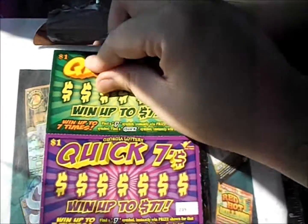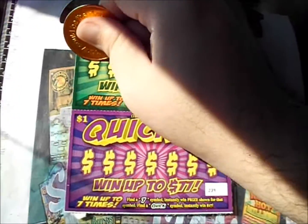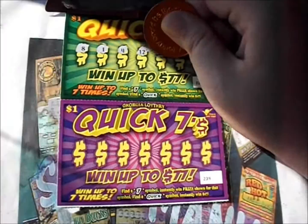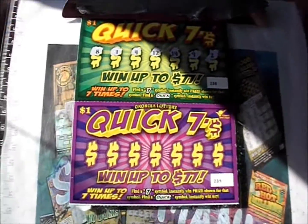First two Quick Sevens were quick duds. Let's see if this green one will provide any better luck. There's an 8, a 1, a 4, a 12, a 14, a 9, and a 2.